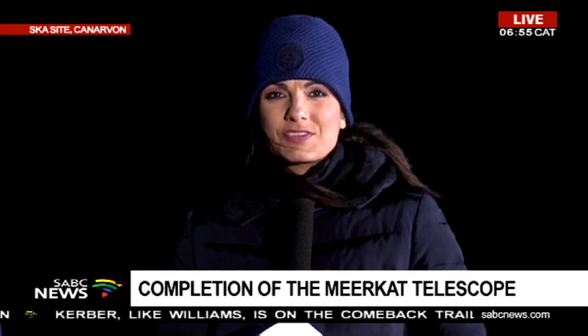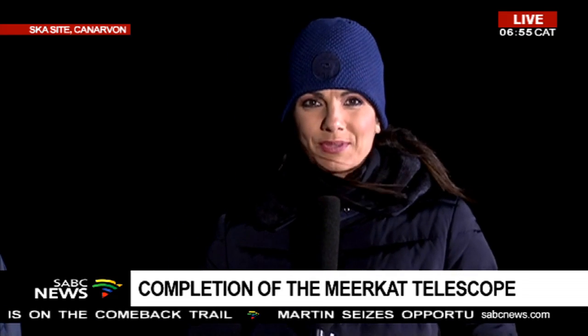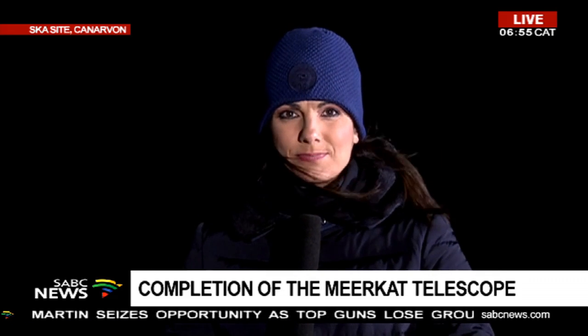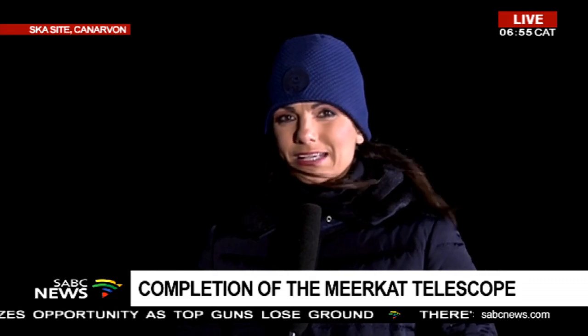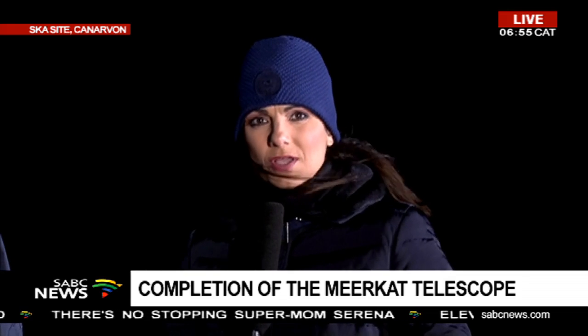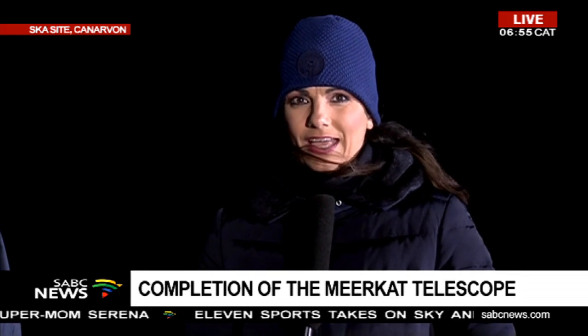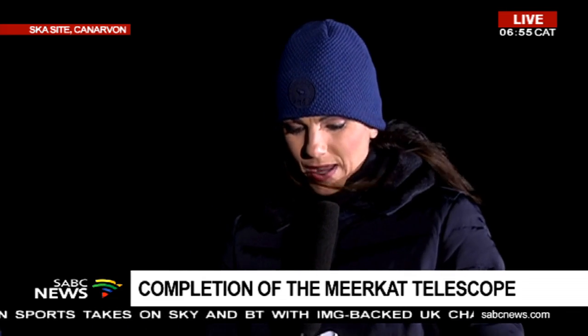We've been standing here in the freezing cold. Sakina was saying it's been impossible to make contact with you in Johannesburg and the studio — that's a fact, but it seems we've got our connection going now. You cannot even switch a cell phone on here because it interferes with the work they are doing — no cell phones, no iPads, nothing. That's why this is a great challenge for a broadcast.